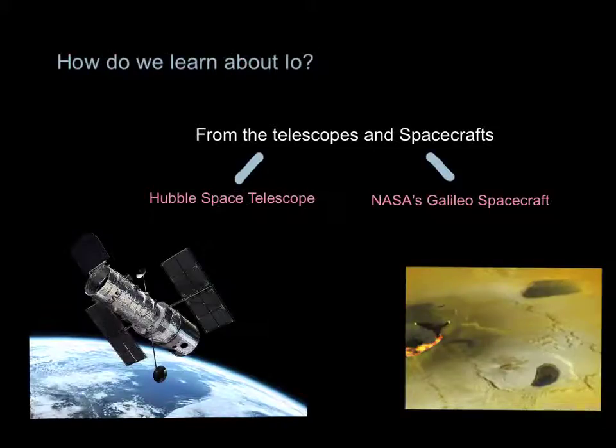How do we learn about Io? We can learn about Io from telescopes and spacecrafts. This is the Hubble Space Telescope, and this is a picture of Io's surface that was taken by NASA's Galileo spacecraft.